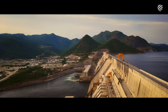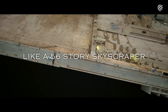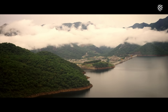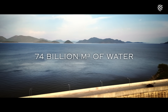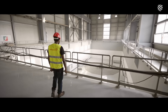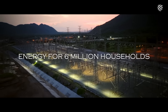GERD is a record-breaking project. The main dam is 1,800 meters long and 170 meters high with an immense structural volume. Behind it, a basin of approximately 1,875 square kilometers that can contain up to 74 billion cubic meters of water. Two powerhouses with 13 Francis turbines guarantee a power of 5,150 megawatts and an average production of 15,700 gigawatts per year.